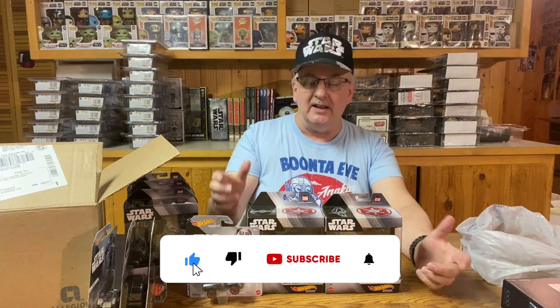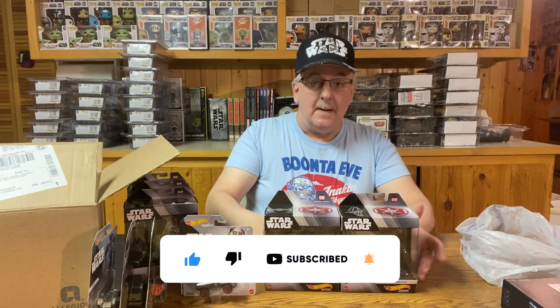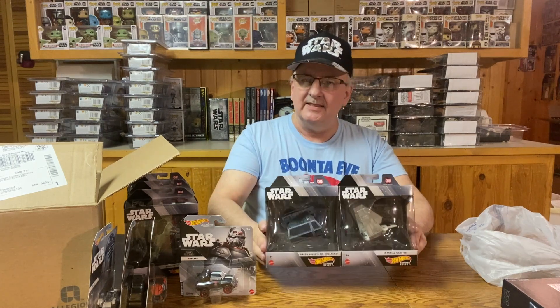What do you think — do you collect these or pass on them? To me, the cars are kind of silly, but the Starships are really sweet. I like these things. Of course, these cost more than the cars, but that's the way it works.